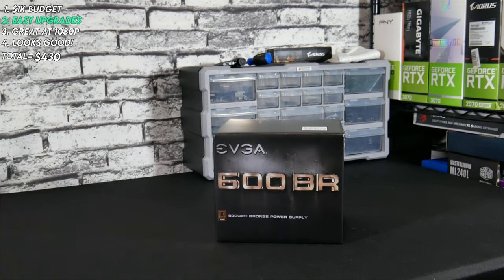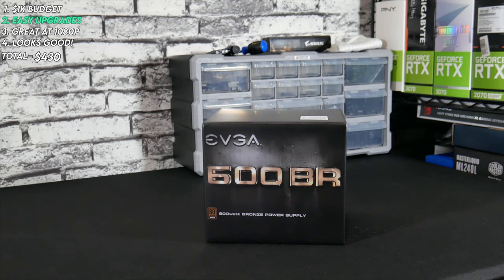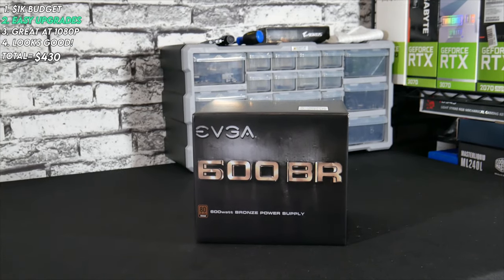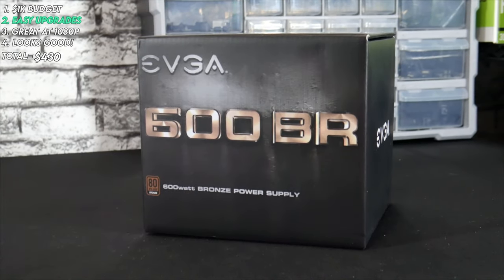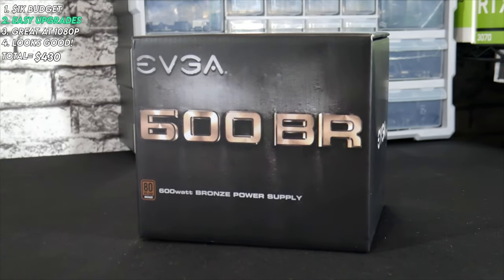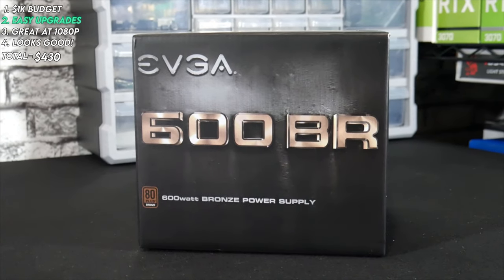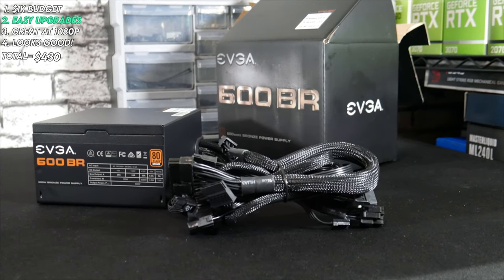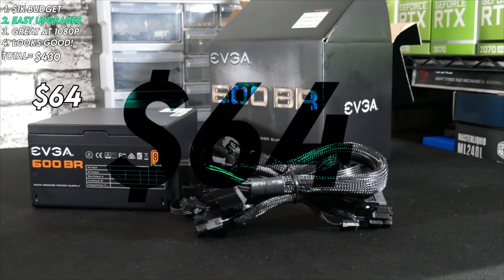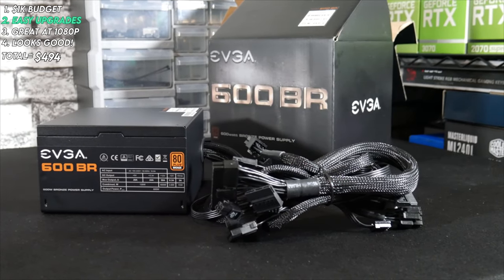Moving on to our power supply, we want at least an 80 Plus Bronze rating and no ketchup-and-mustard cables, along with enough wattage to power our system. This 600W Bronze-rated PSU from EVGA is a popular buy — it has all black cables and is relatively cheap at $64. 600W will leave plenty of headroom for what we're using in our $1,000 build.